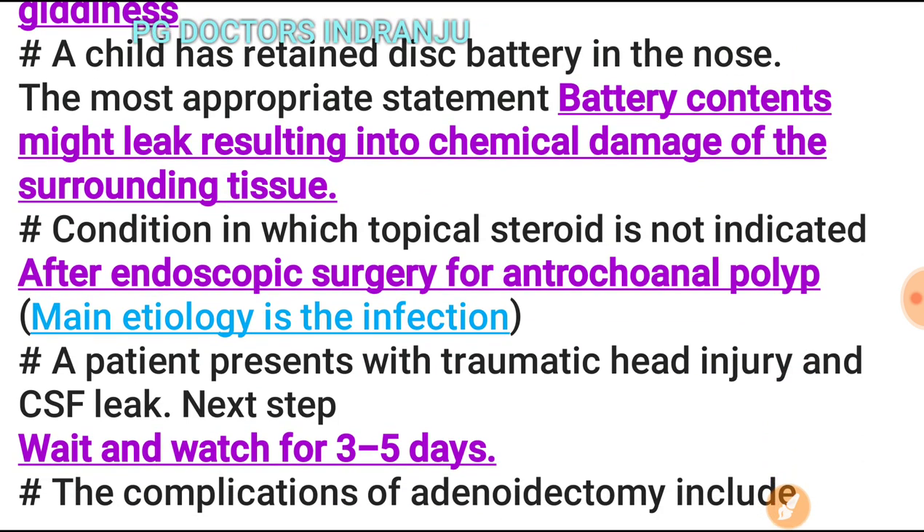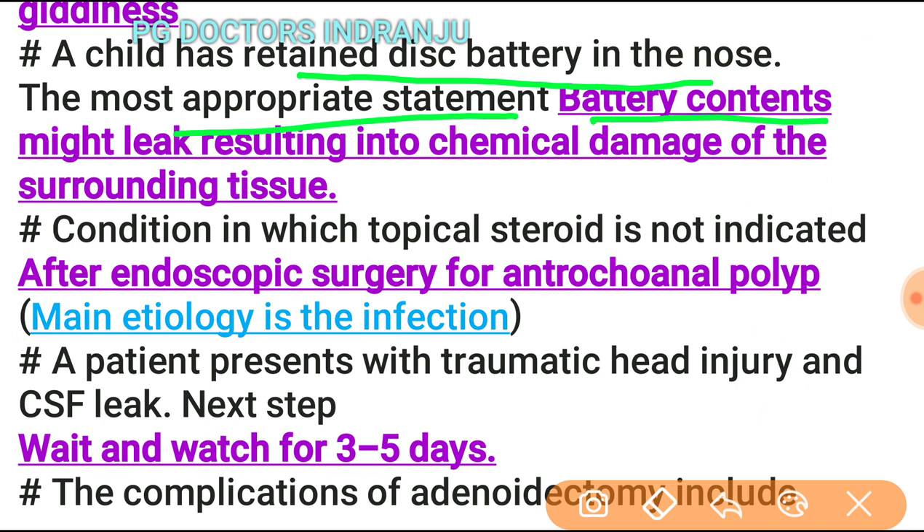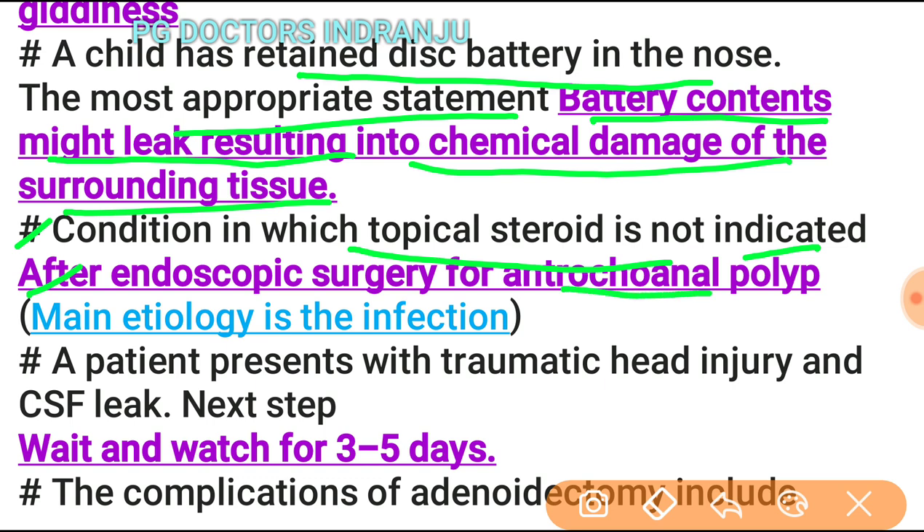A child with a retained disc battery in the nose: the most appropriate concern is that battery contents might leak, resulting in chemical damage to surrounding tissue. The condition in which topical steroids are not indicated is after endoscopic surgery for antrochoanal polyp, as the main etiology is infection.